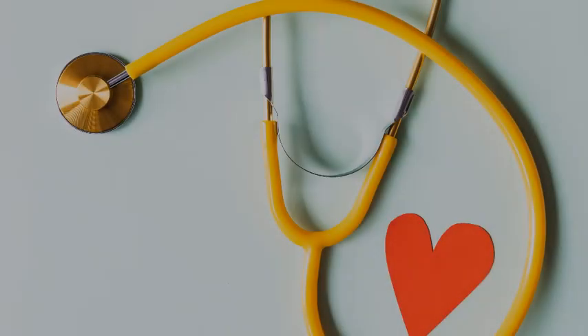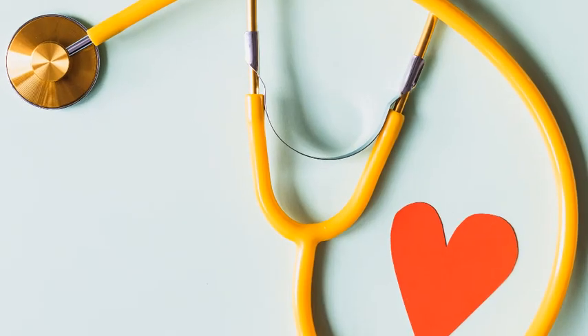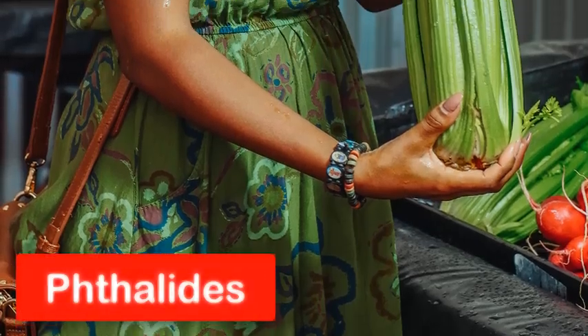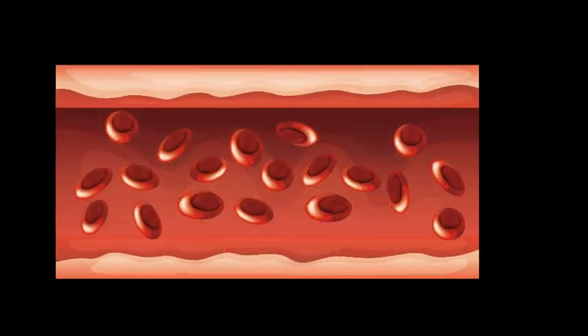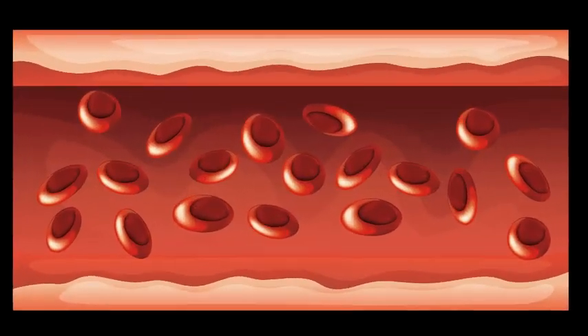4. Blood Pressure and Heart Health. You can keep your heart healthy with celery. This vegetable contains phthalates — compounds that can help relax the muscles in and around blood vessels.